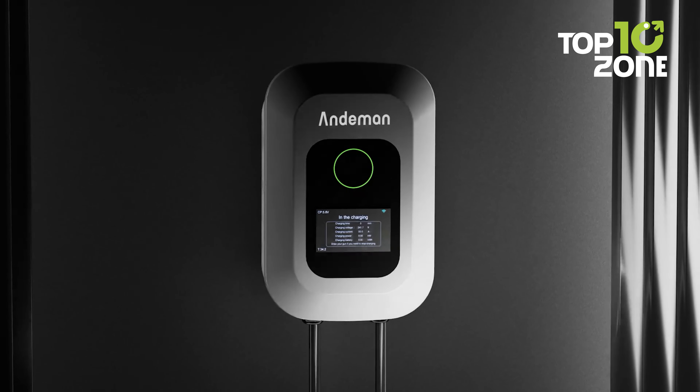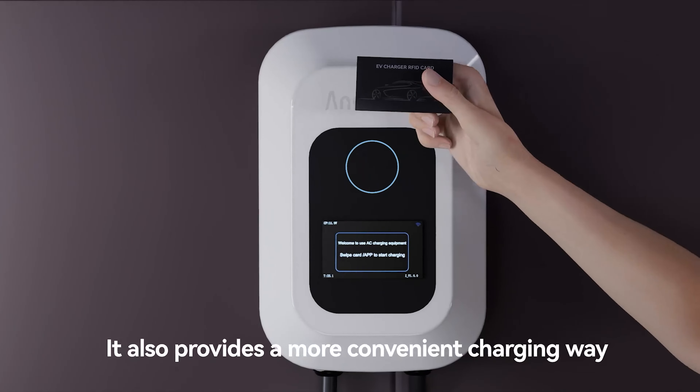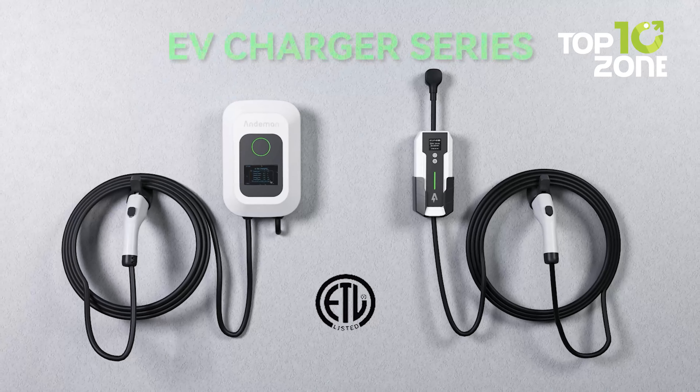The user-friendly LCD display lets you monitor the charging status instantly. RFID security prevents theft and is ideal for home or public use. Accelerate your transition to electric with Andaman's convenient, innovative Level 2 charger.